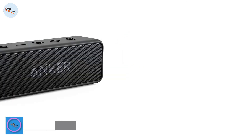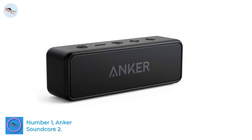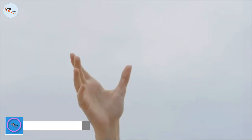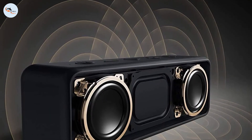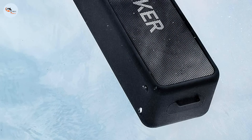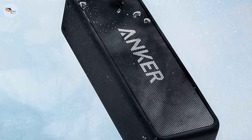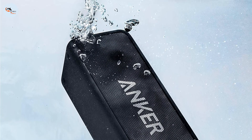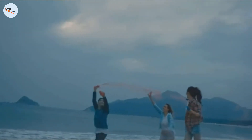Number 1: Anker Soundcore 2. If you're looking for something cheaper, consider the Anker Soundcore 2. Since the release of the Anker Soundcore 3, this speaker has become a great, cheap option that offers good performance for its price range. While it doesn't produce bass as deep as the Soundcore 3 and the Anker Soundcore Flare 2, it still produces the deepest bass we've tested compared to similarly priced portable speakers.